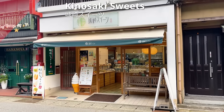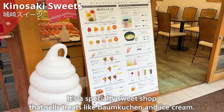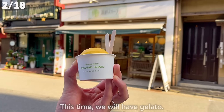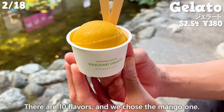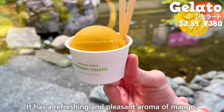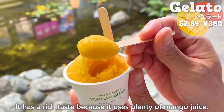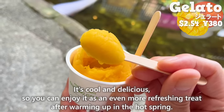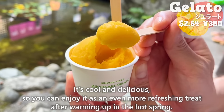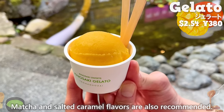Next up is Kinosaki Sweets, a specialty shop selling treats like baumkuchen and ice cream. This time, we tried the gelato — we chose the mango flavor from 10 available flavors. It has a refreshing and pleasant aroma of mango, with a rich taste from plenty of mango juice. It's cool and delicious, making it especially refreshing after warming up in the hot spring. Matcha and salted caramel flavors are also recommended.